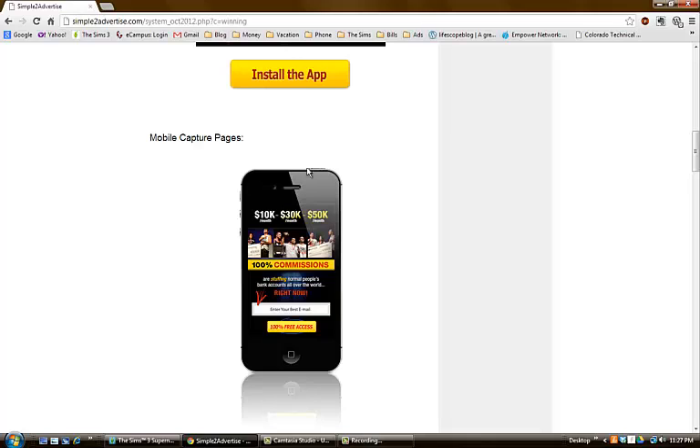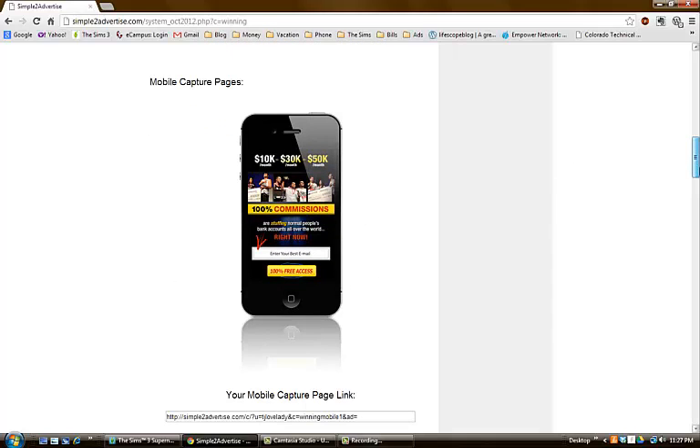They also have mobile capture pages. If you want to run campaigns — I have one going on Instagram right now using this capture page — I've actually gotten some response from it. A lot of people don't use those places to get leads, but it's a good place because people there need to make money too. The mobile capture pages look great on the phone and make everything accessible.